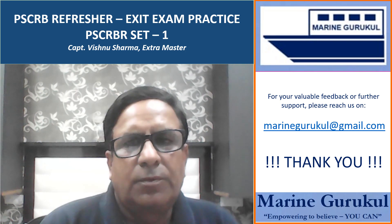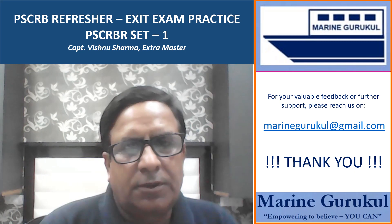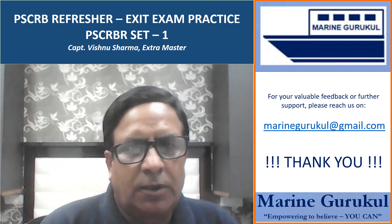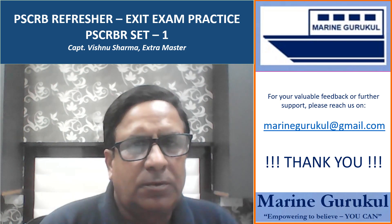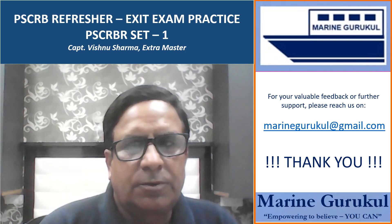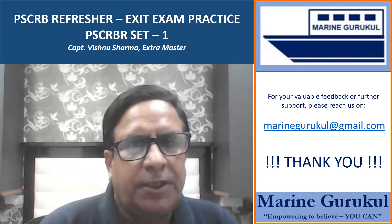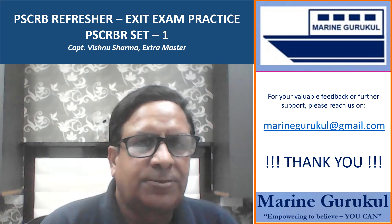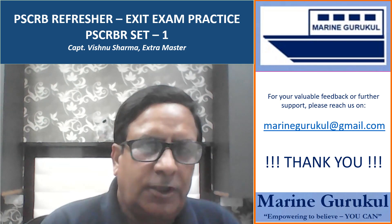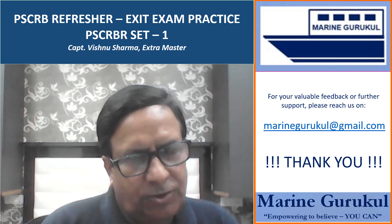We have now come to the end of this first set. We hope that these questions will add some value to your preparation. Please look out for our other sets which shall follow. If you want to get automatic updates for other sets as they are uploaded, we suggest you subscribe to the channel. Thank you very much for watching Marine Gurukul video series.